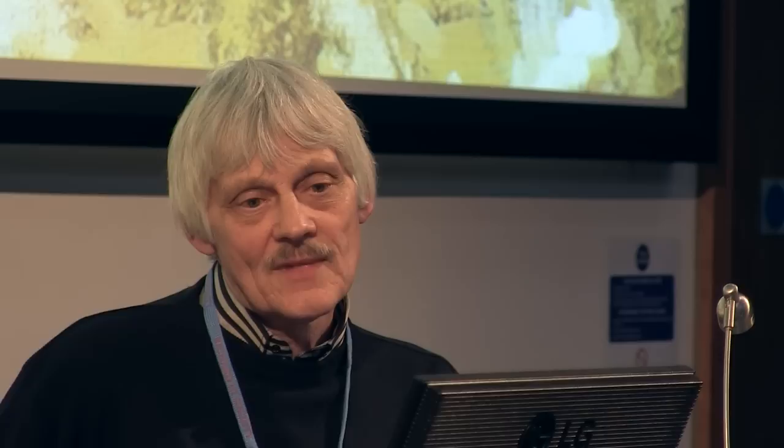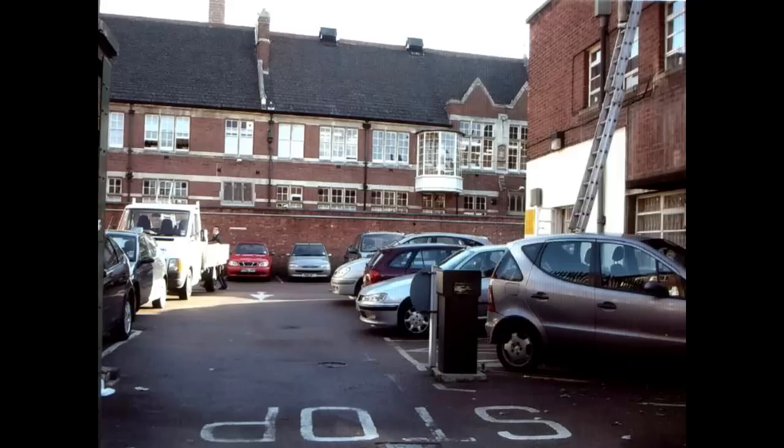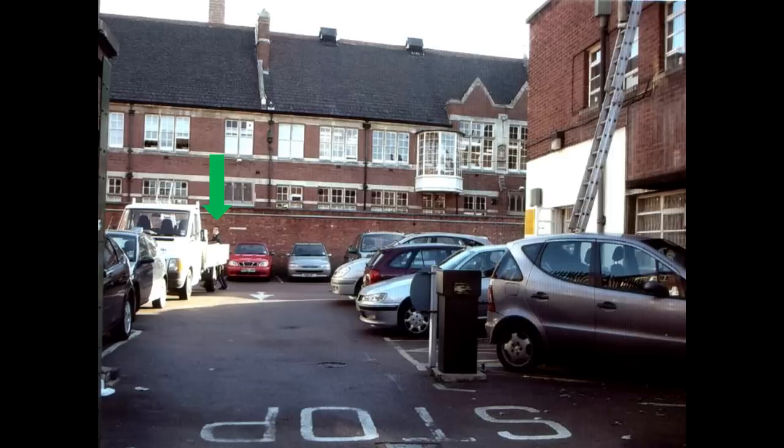Therefore I didn't believe in this reconstruction and thought that the church should lie on the opposite side of the site, to the north. This is also where my photograph sent to Time Team in 2005 had shown the building. In the photograph you can see towards the back a man getting into a white van, looking a little puzzled — probably wondering why I'm taking a photograph of the car park. This man is standing more or less on Richard III's grave site.